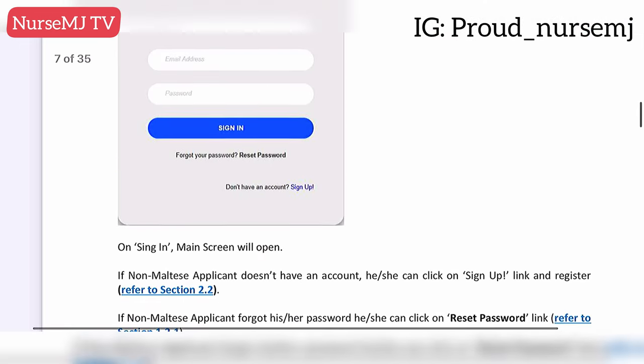Regarding your visa application process: as a non-EU applicant, you are considered a third-country national and need a work permit to work and reside in Malta. Once your application with the council has been successful, you will apply for jobs and your employer will process your work permit. If you came in for the bridging program, at the end of the program you get a job and your employer will apply for your work permit. Over time, I'll share a list of hospitals that are recruiting in Malta.